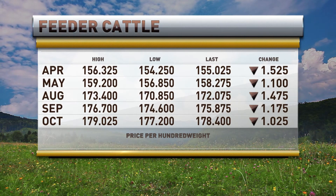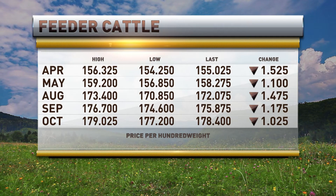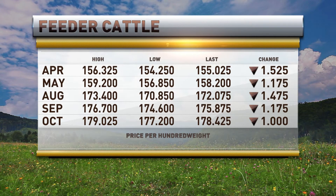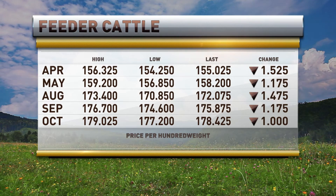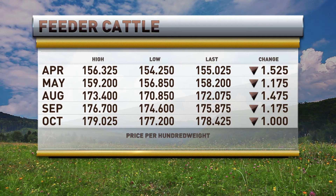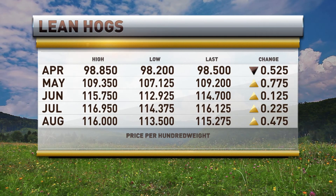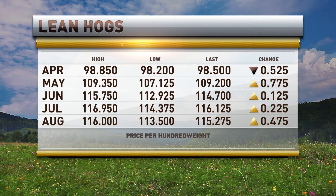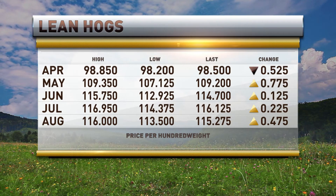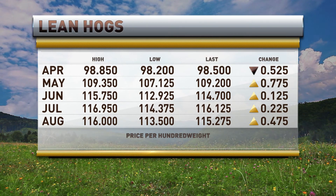Feeders — what are they doing? They are getting a little bit better, just a tad. Corn has come off the highs, so this one's found a little bit of a footing. Feeders are now only down $1.52 in the front April at $155.02. October's off a dollar, way out in the deferreds at $178.42. How about lean hogs? The April is off 52 cents to 98.50, but you do see gains of between 12 and 77 cents as you go out the deferreds. So lean hogs putting on some green on the screen too.